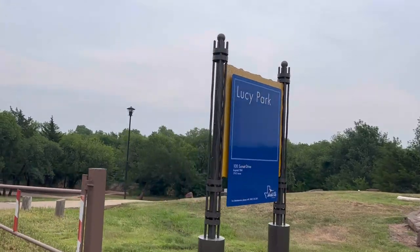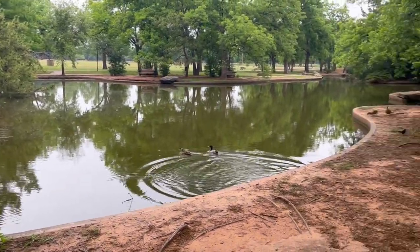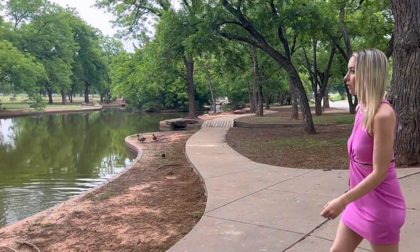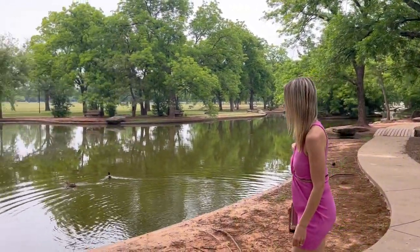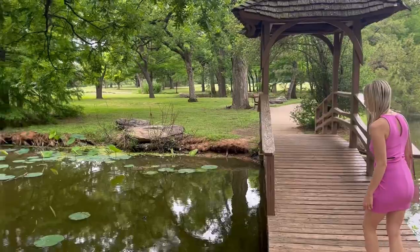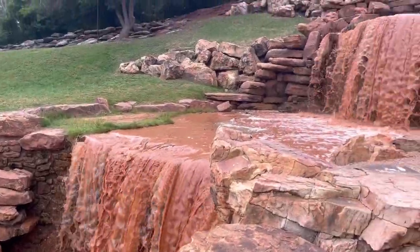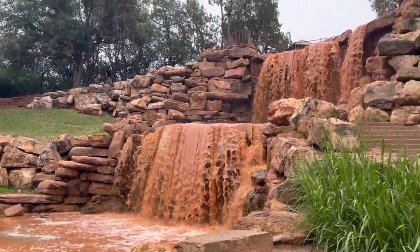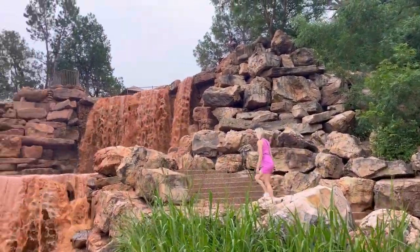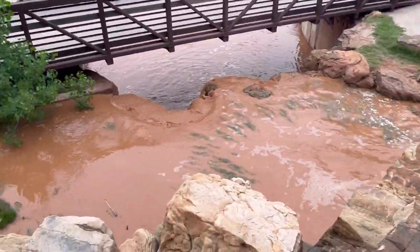First up is Lucy Park. This park is downtown. It's got a big duck pond, a ton of open grassy space. There's a disc golf course, some paths, and some trails that lead to the Wichita Falls — hence the name of the city. The original falls actually flooded out and it was rebuilt as an artificial falls afterwards, which is what you see today.